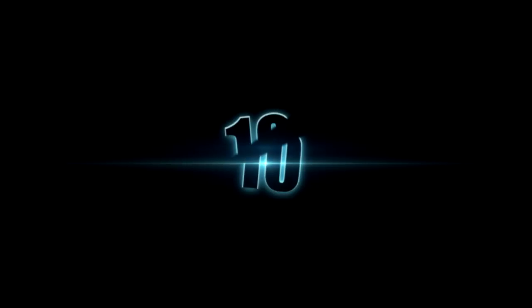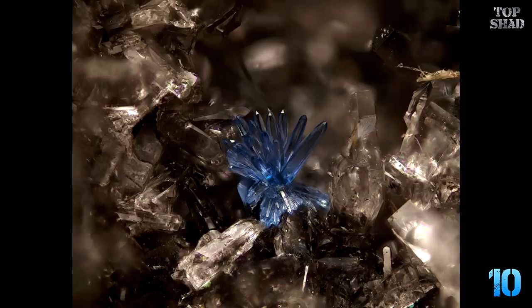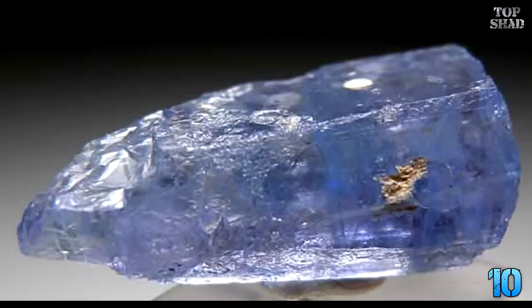Number 10: Eremaeite, $2,000 per carat. Pronounced E-R-E-M-A-E-VITE, this is a colorless, sky blue or pale yellow stone, the highest quality of which comes from Namibia. In nature it occurs in small acicular-shaped crystals and has in the past been mistaken for aquamarine.